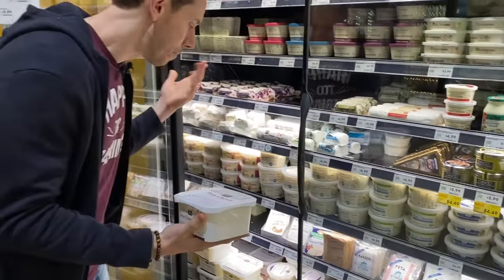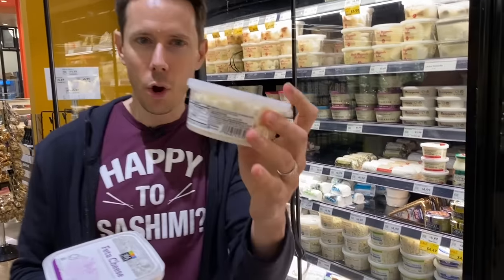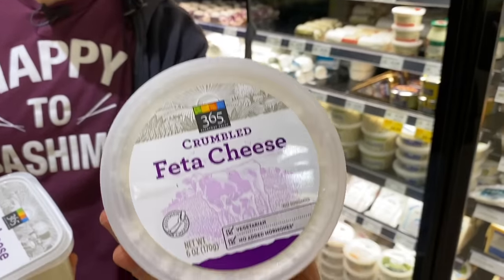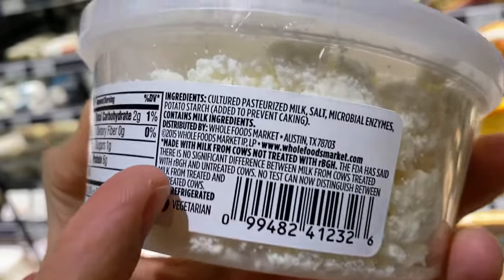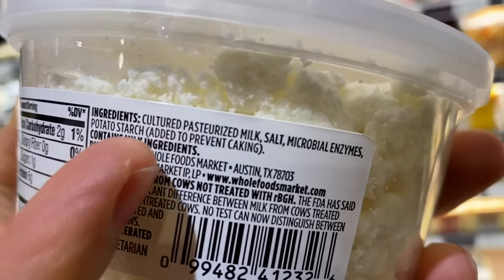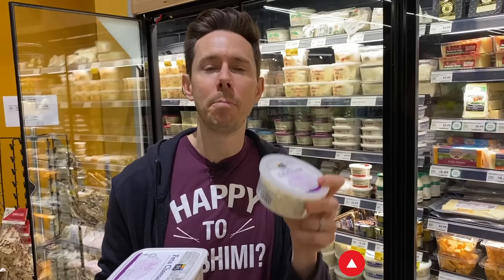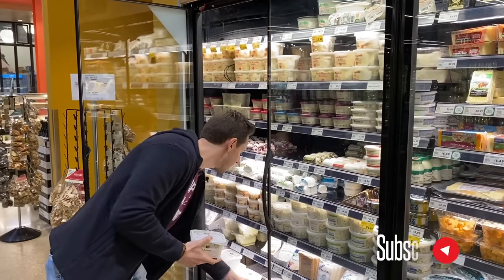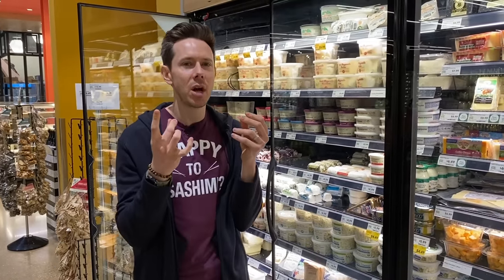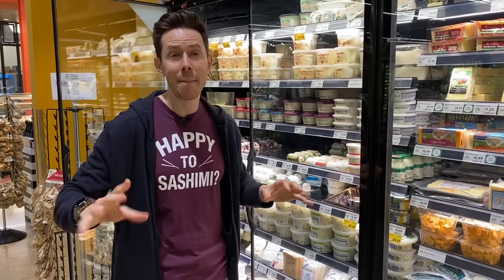When you buy feta cheese, do you buy a block in brine or the crumbles? Leave a comment down below. The thing is, the crumbles are more convenient, but if you read the ingredients, you'll see there's potato starch. The only reason they add it is to prevent caking — I understand that. The problem is potato starch, much like with shredded cheese, affects texture and meltability. It gives a chalkiness on the tongue you don't really want. You really want to crumble the block yourself — it's not that hard, and it's cheaper.